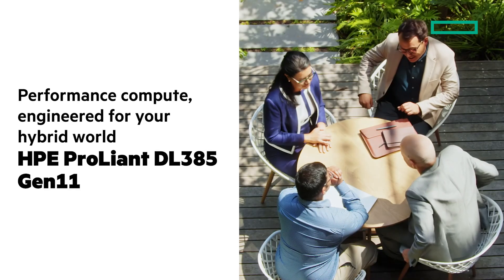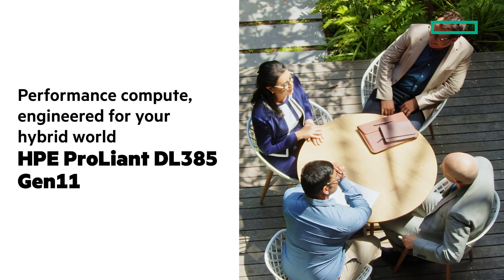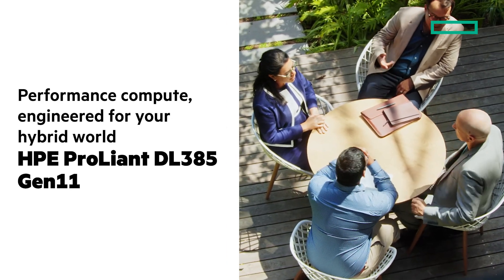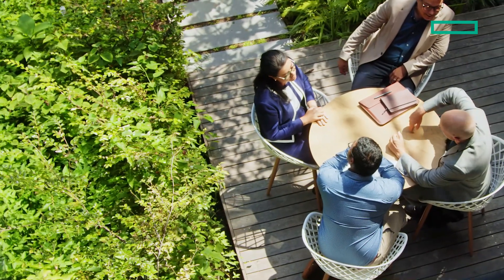In this short take we'll look at performance compute engineered for your hybrid world with the HPE ProLiant DL385 Gen 11. Stay tuned and at the end I'll give you clickable links where you can learn a lot more.